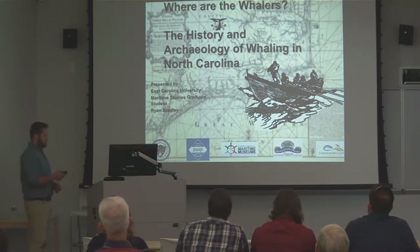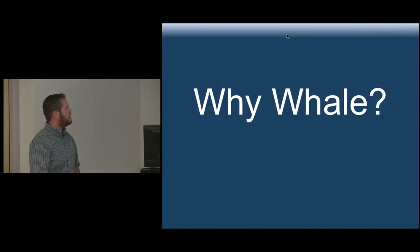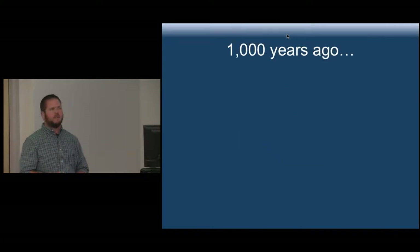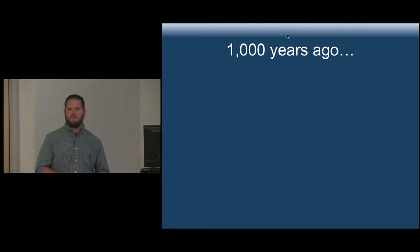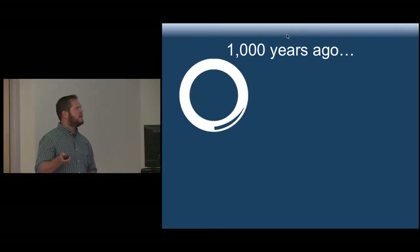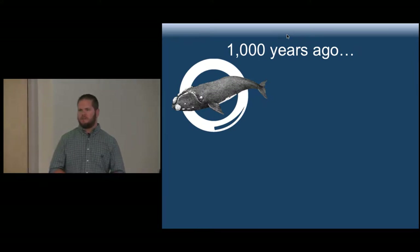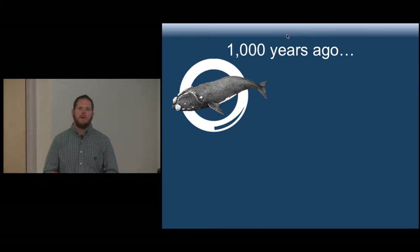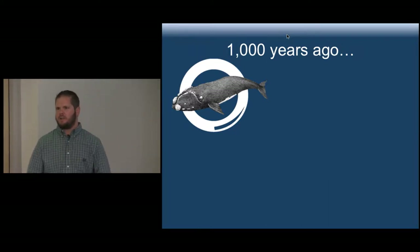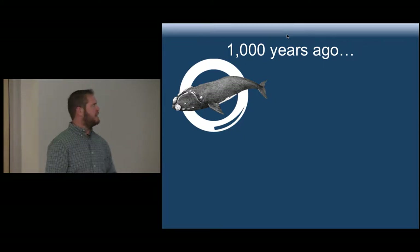Today we're going to start with the basics: why whale? Going back a thousand years ago, especially in the Western world, whales were utilized for a number of different things. First — and this surprises a lot of people — whale was actually on the menu. It was something individuals ate a thousand years ago in Europe, particularly Roman Catholics who couldn't eat meat on Fridays. They ate whale on Fridays because it was designated as a fish, as a way to circumnavigate that issue.